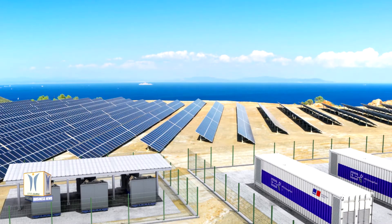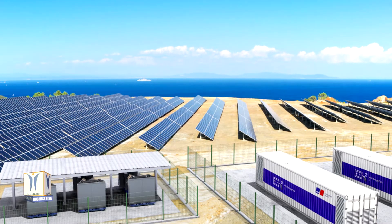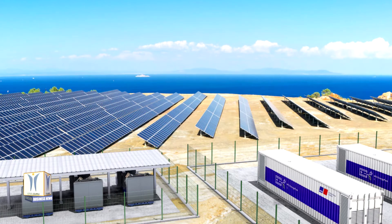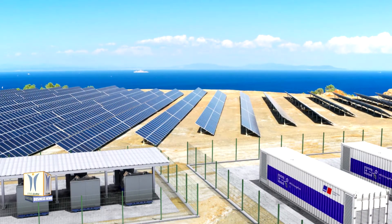With a storage capacity of 4,268 kWh and a power output of 4,800 kW in total, they will serve as a power reserve, grid support, and enable the increased use of renewable energy.